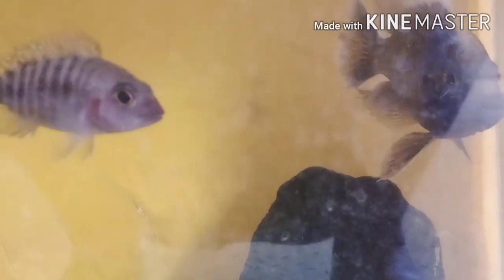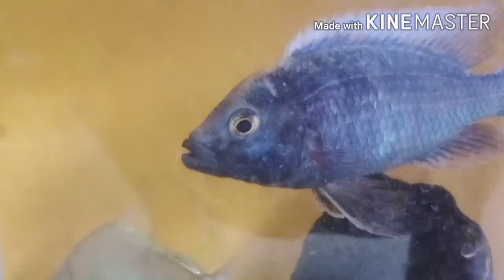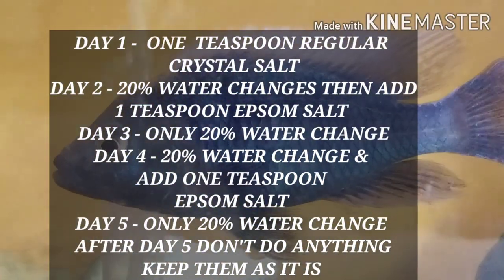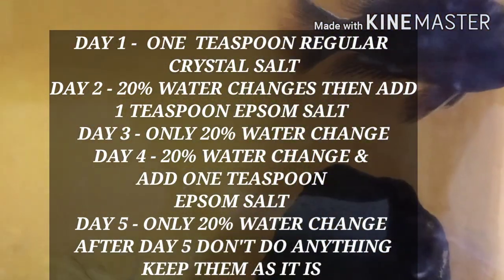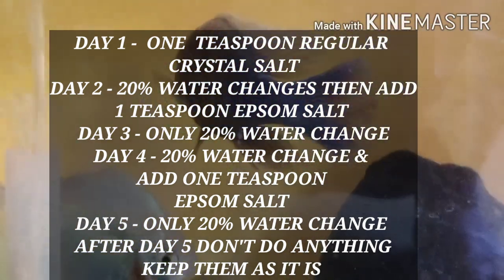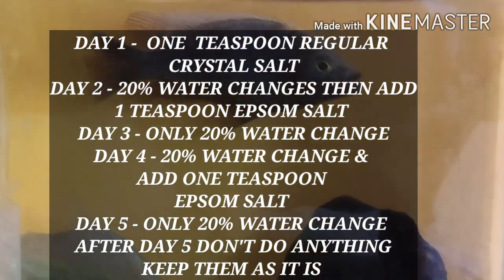If you use an old sponge filter that was already running in your aquarium, that is best because the beneficial bacteria will help the fish recover sooner. I am always against medicines which are harmful to fish. First I kept him separate, then I added a small amount of rock salt — or crystal salt — which is very natural and helps eliminate any toxic conditions in the water. The next day, I did a 20% water change.